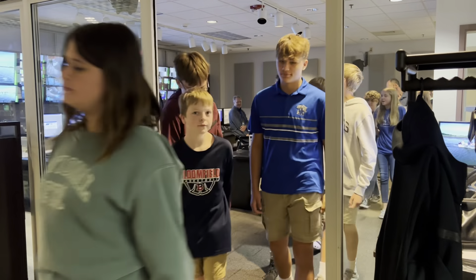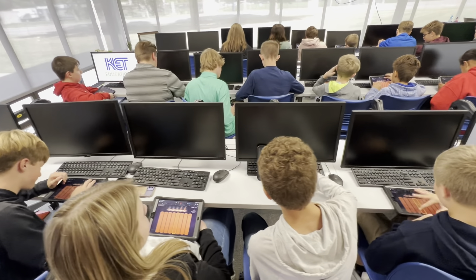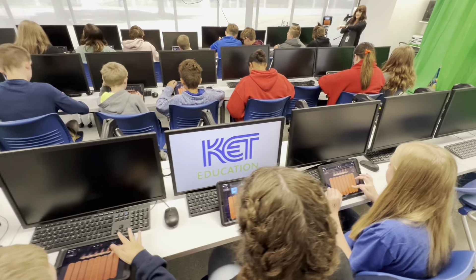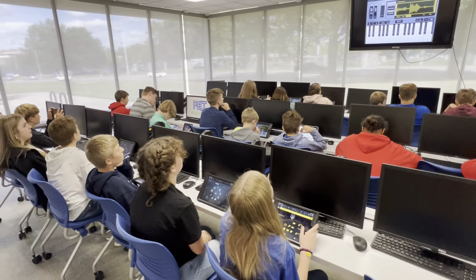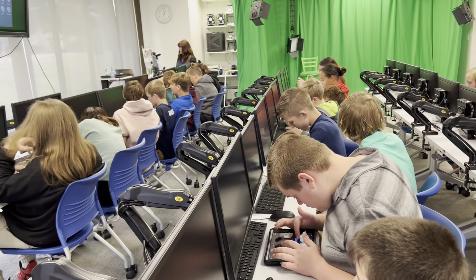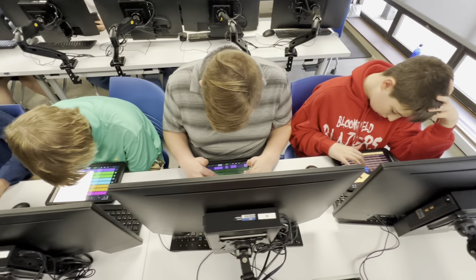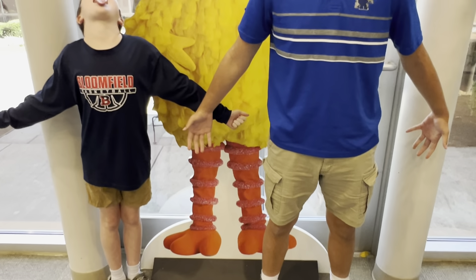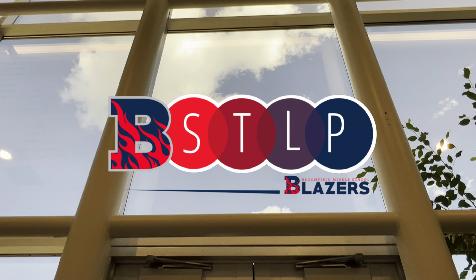We'll see you next time. We learned about podcasting and how to record audio. We also learned how to structure our podcast and how to use GarageBand.